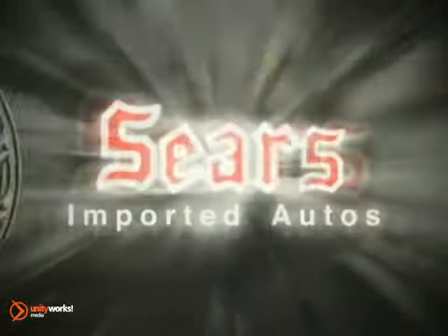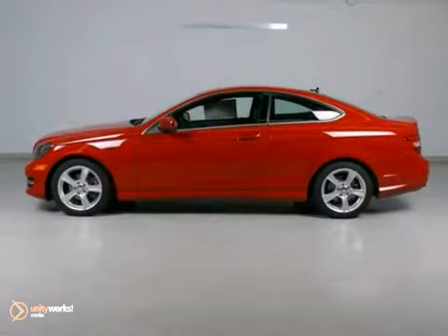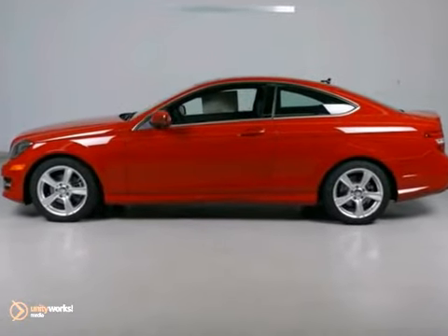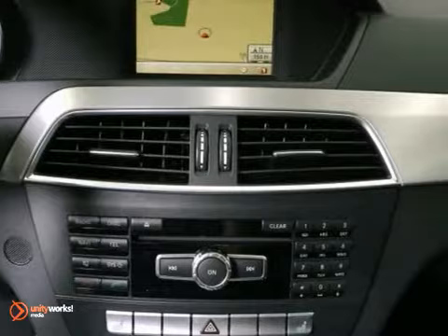At Sears Imported Autos, nothing gives us greater satisfaction than serving you. Here's the vehicle for you — a 2013 Mercedes-Benz C-Class. This vehicle has a lot to offer, including the Premium One Package, CD Player, and Dual Zone Climate Control.